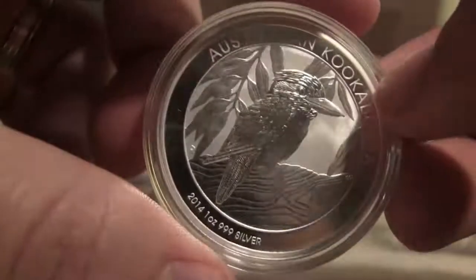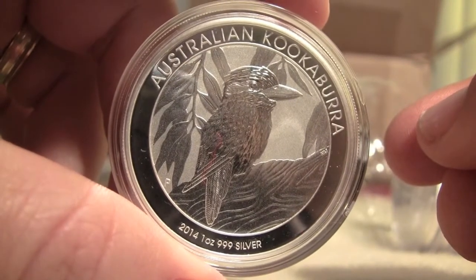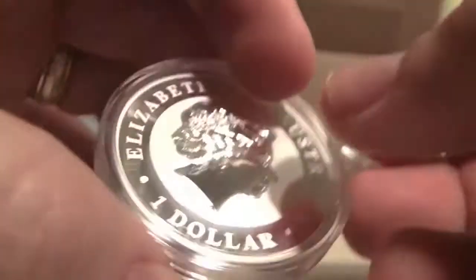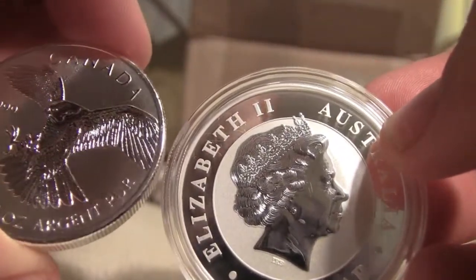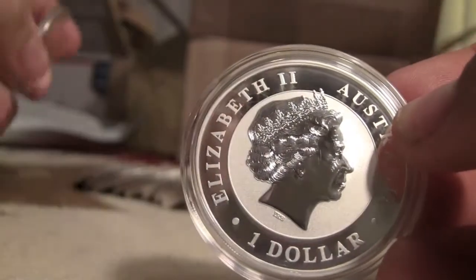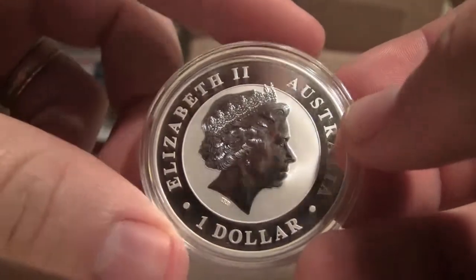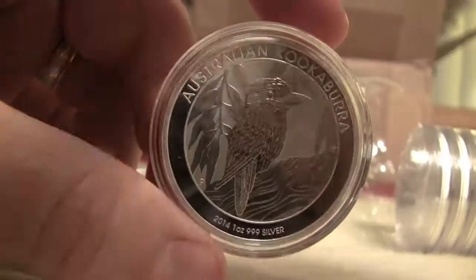eBay pretty much takes everybody for 10% when you sell. They charge you 10% to sell it, and PayPal gets you for another 2.9%. So those are my two big purchases. I've got a couple other unboxings to do of new 2014 stuff from Silver Shield — I'm kind of going after the limited mintage stuff as of recently with the price drops in silver.